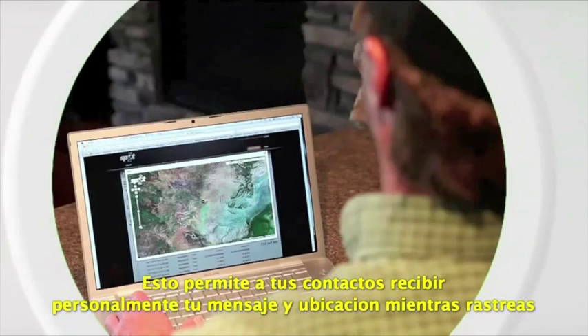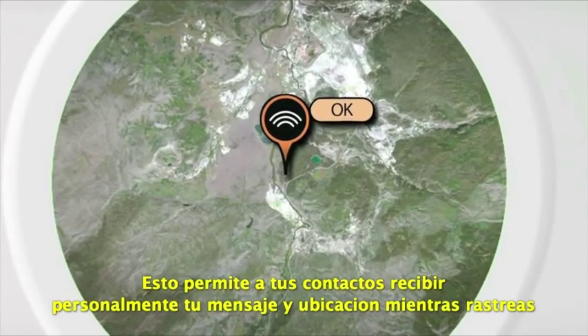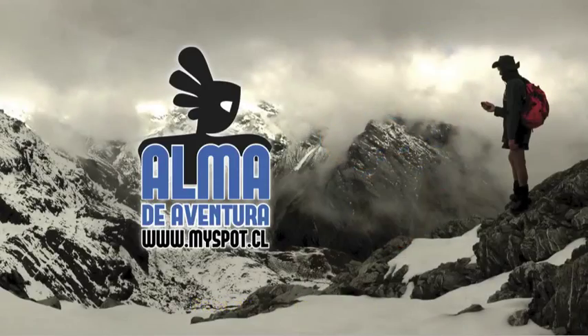This lets your contacts personally receive your message and whereabouts while tracking. For additional information, please visit www.findmespot.com or consult the Spot User's Guide.